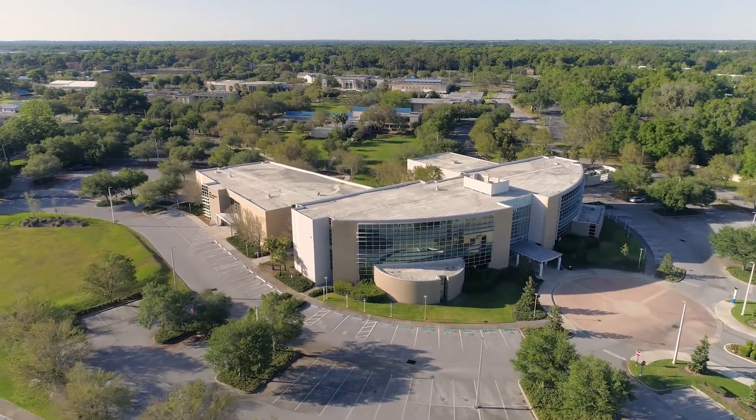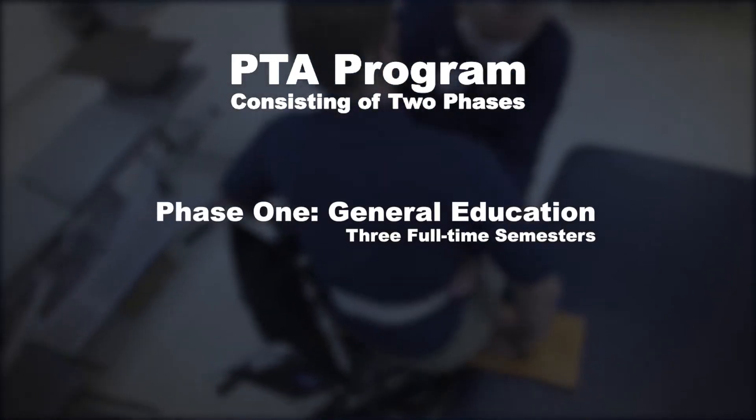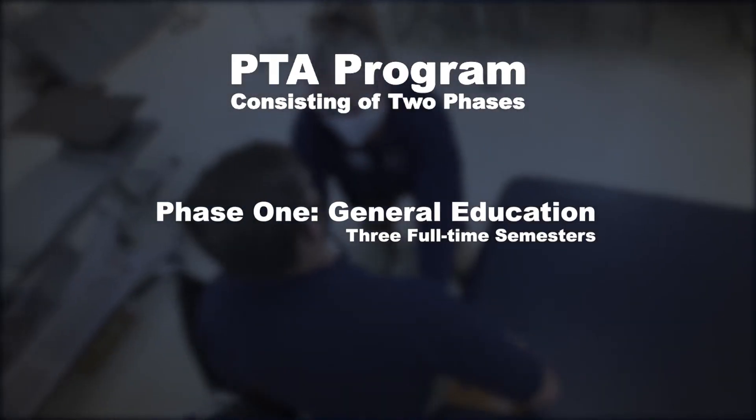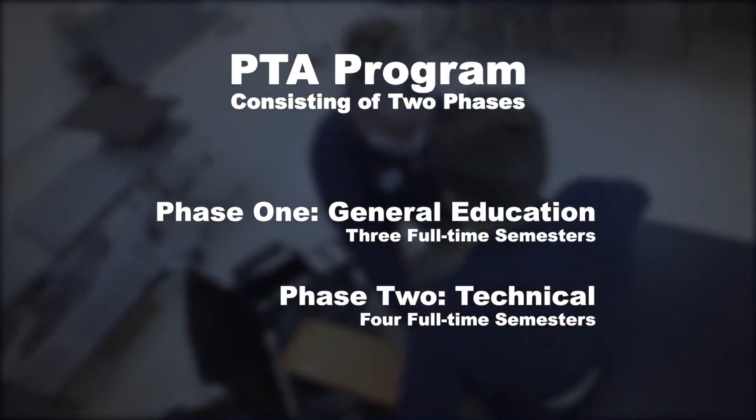The PTA program at CF consists of two phases: a general education phase that usually takes three full-time semesters, and then a technical phase that requires four full-time semesters.